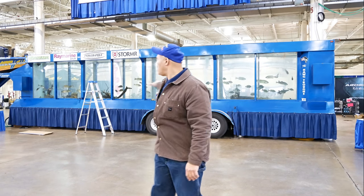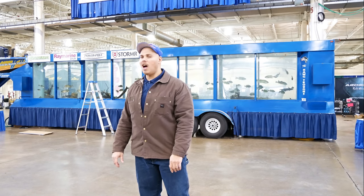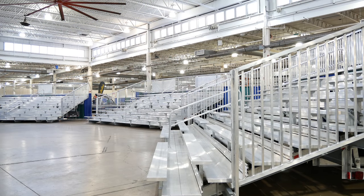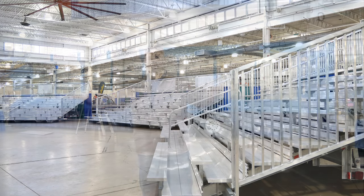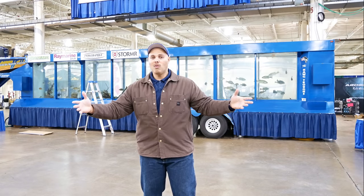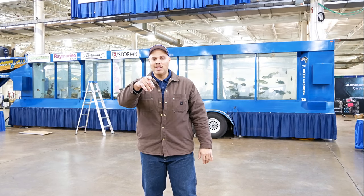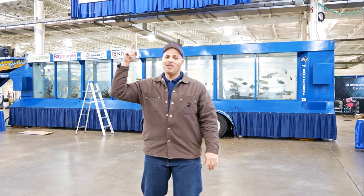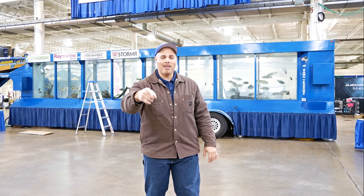Alright everybody, the big bass tank — you will see me here at 1 o'clock. This year they have twice, three times, maybe even five times as much seating, so when everybody crowds in for the seminars it won't be a problem. There are lots of places to sit. You need to be at the Columbus Fishing Expo!